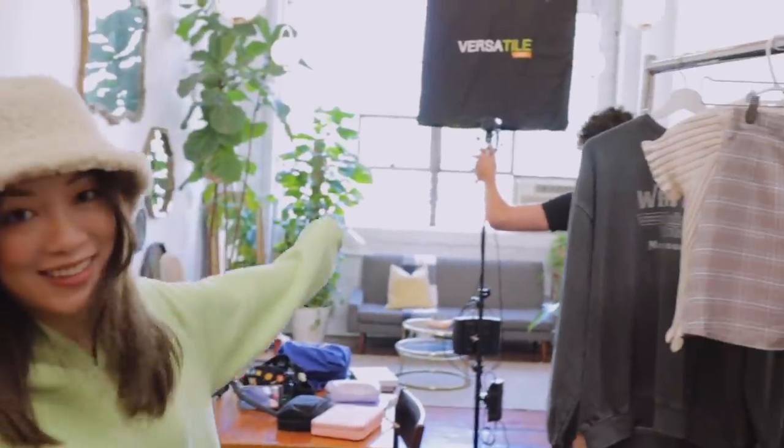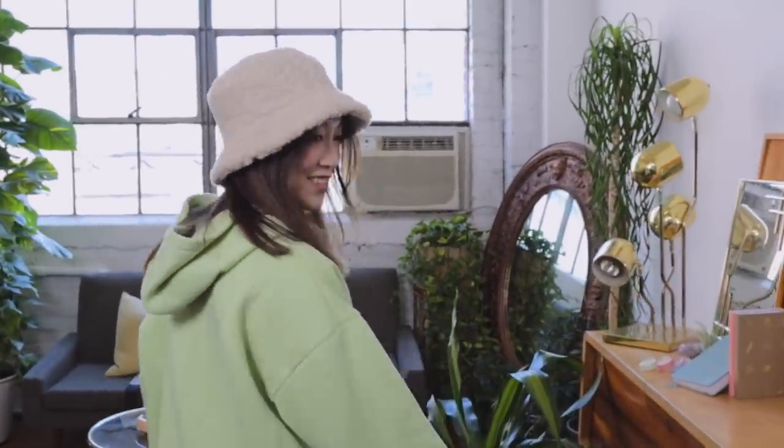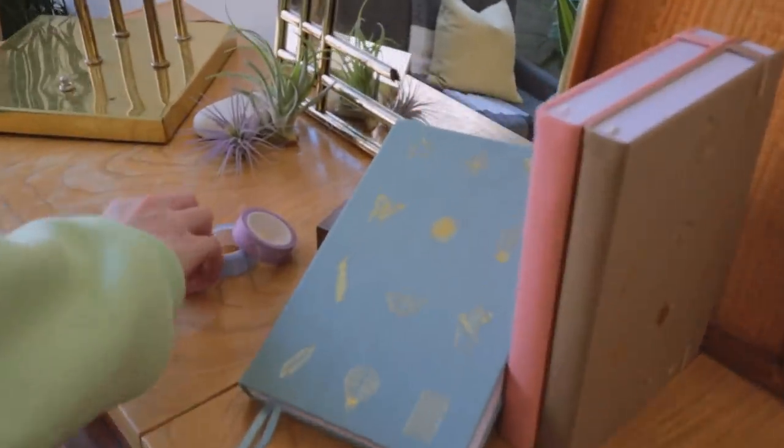We're on set — look at how cute it is, guys. We're getting two outfits today and then two tomorrow, so it should be pretty fun. I want this to be my house. And then of course we have the notebooks and the washi tags, which are so cute, and this matches my outfit right now.